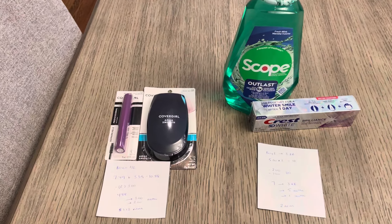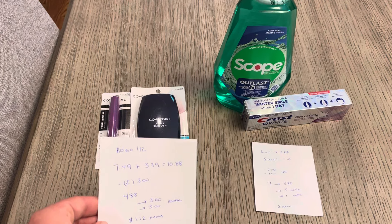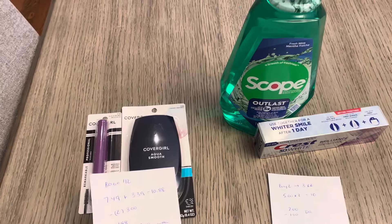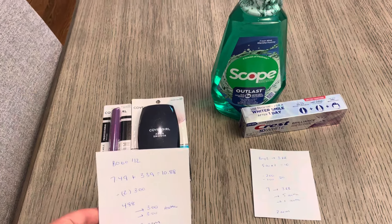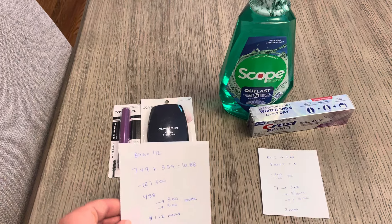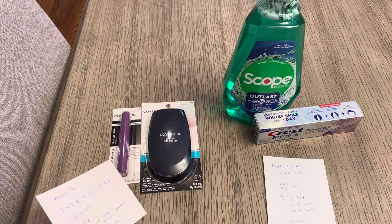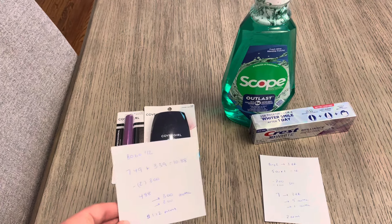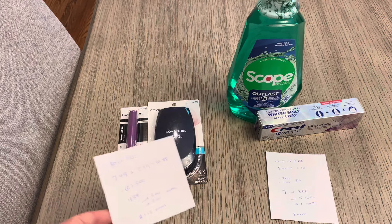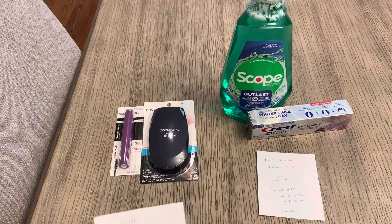The first deal I did is on CoverGirl — it's buy one, get one half off. You're not earning anything at Walgreens, but I have the mascara at $7.49 and the AquaSmooth was $3.39 at half off. This one was clearance at my store, so it was around six something. So it's a total of $10.88 and we have $3 digital coupons — one for CoverGirl Eye and one for Face. So you're going to pay $4.88 and then the Ibotta app is going to give you $3 back on each of these, making it a $1.12 moneymaker.